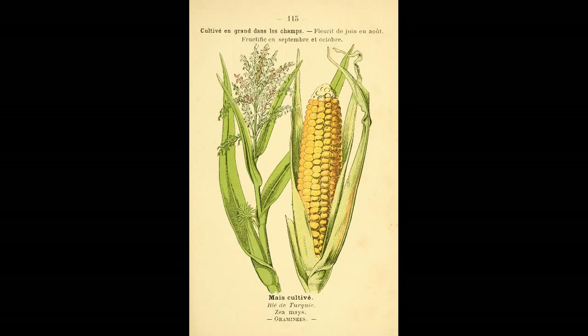Hello and welcome to Agri History. Today we'll cover the topic of corn domestication. But before we begin, we must cover the concept of an F1 hybrid.